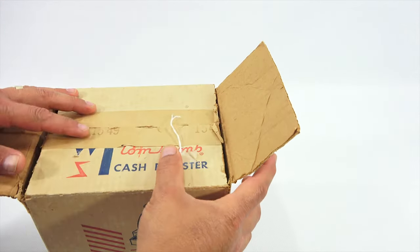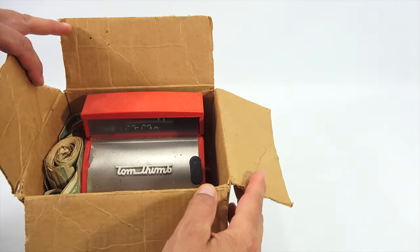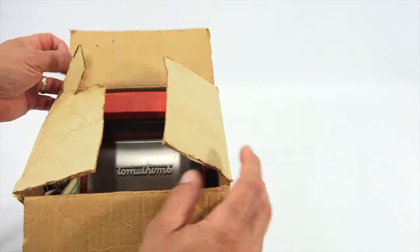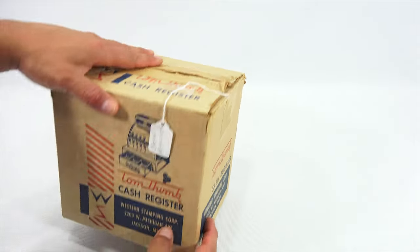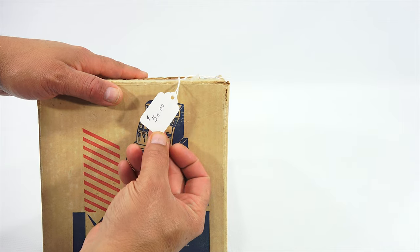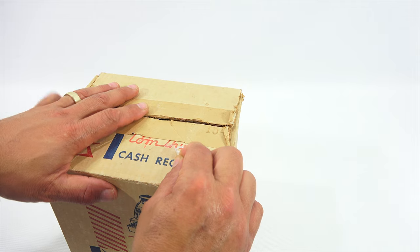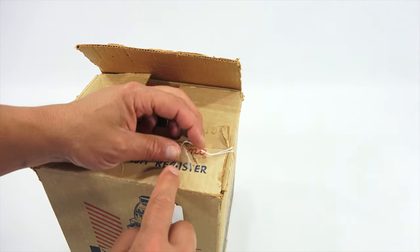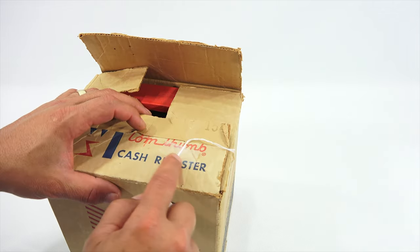Alright, the first item — let's check out the box, because rarely do you see a Tom Thumb cash register in the original box. The box, surprisingly, besides a rip or a little tear here, is in pretty good shape. I don't know if that price is what he paid or what he was selling it for — I didn't buy it for that, he gave me a pretty good deal on it.